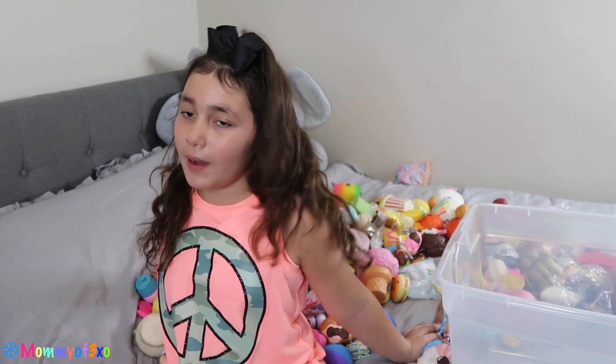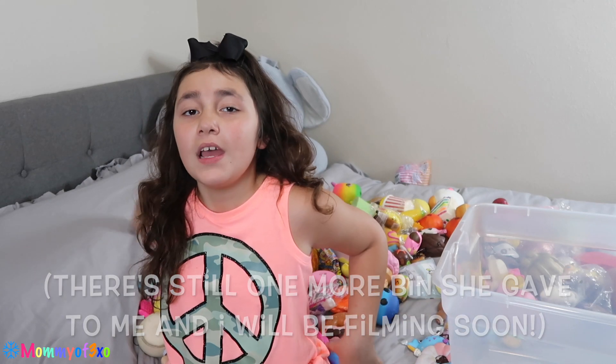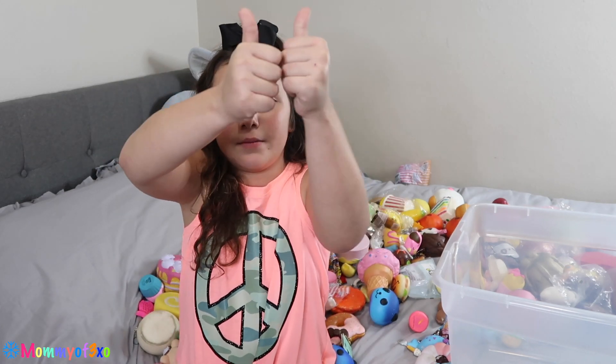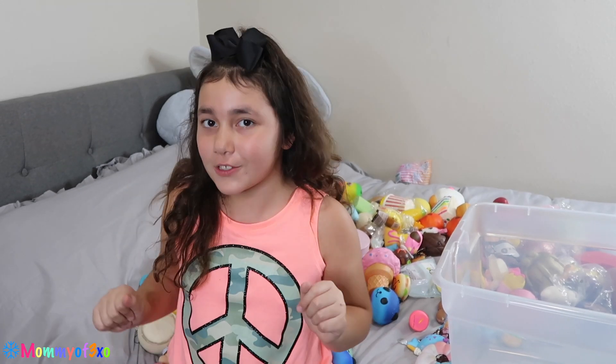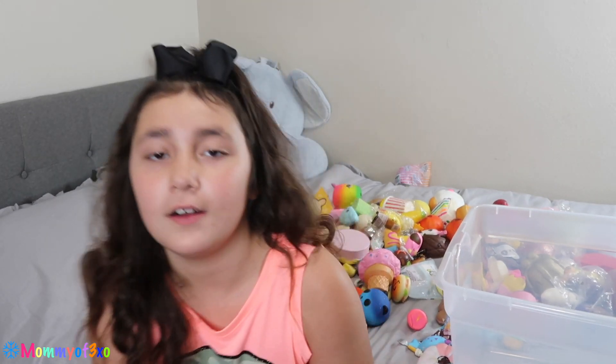So that is the end of today's video — these are all the squishies that Maya gave me! If you guys want to see my whole entire squishy collection, please give this video a big thumbs up, subscribe if you're new, comment down below what was your favorite squishy out of this whole collection, and I'll see you guys in the next video. Bye!